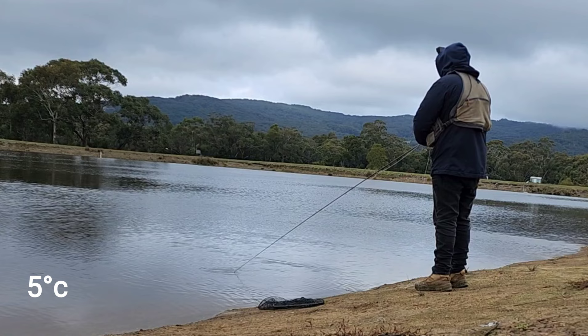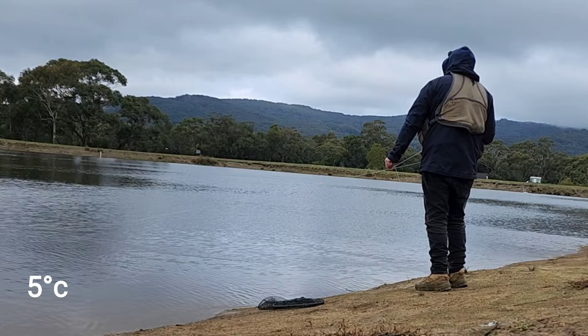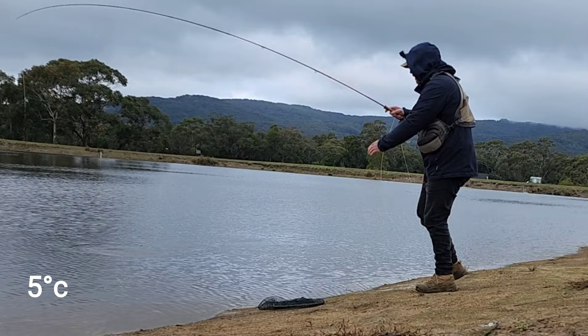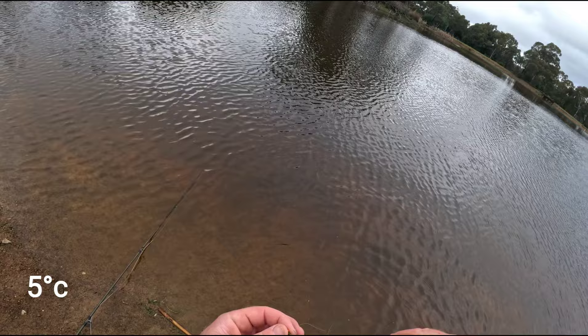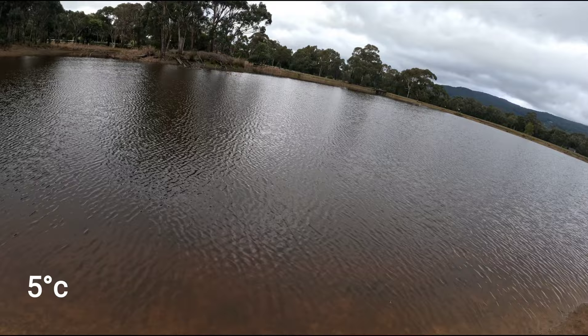If you listen in you can hear the magpies in the background. The native birds at Hanging Rock are really something to come and see. I've had Rosellas here come and sit on my car door while I was getting my gear ready. Got him. As you can see in the bottom left corner the temperature didn't rise much all day. I didn't mind though because I was catching fish. There's the little damsel I got him on. Great little fly that.